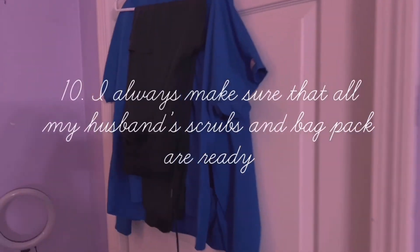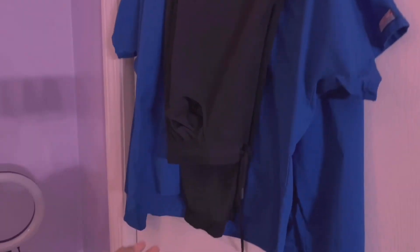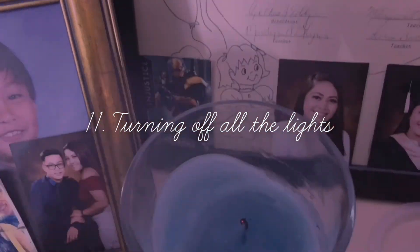This next thing is really important as a wife: I always check my husband's scrubs and backpack to make sure they're ready before he goes to work. And second to last is turning off all the lights.